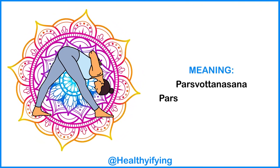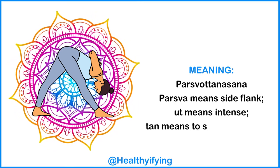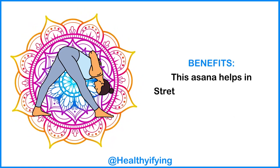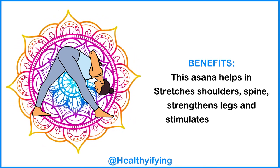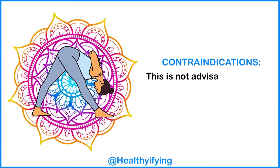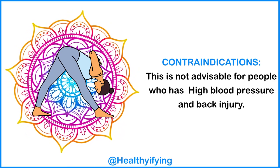Meaning: Parsvottanasana — Parsva means side or flank, ut means intense, tan means to stretch or extend. Benefits: This asana helps stretch the shoulders and spine, strengthens the legs, and stimulates digestion. Contraindications: This is not advisable for people who have high blood pressure or a back injury.